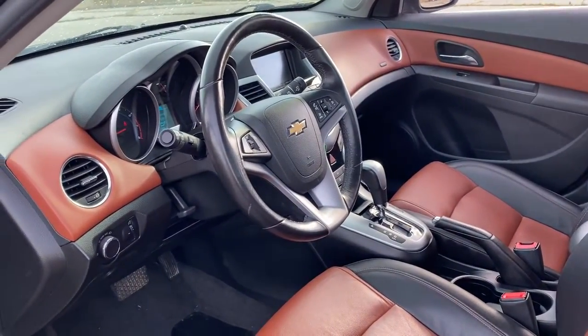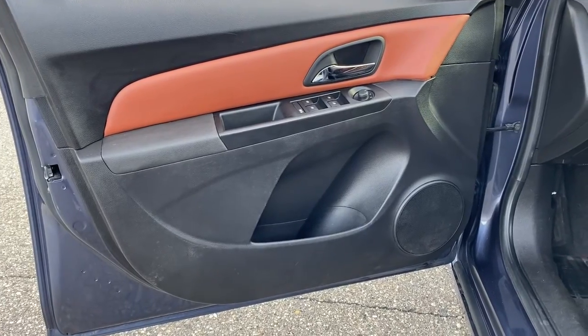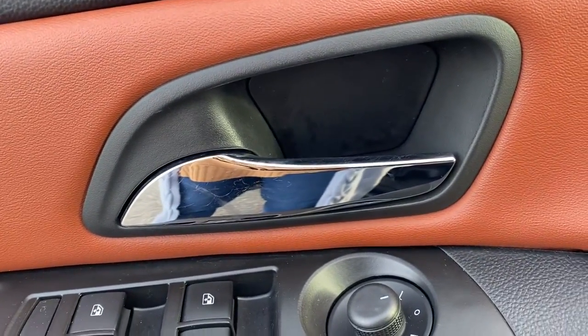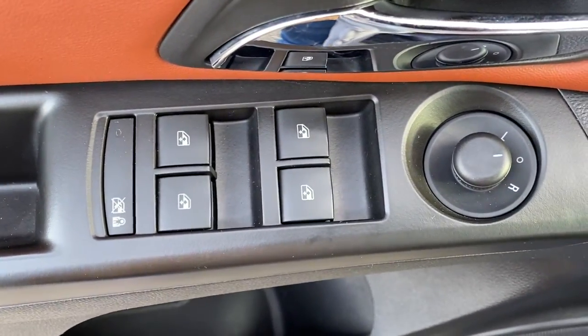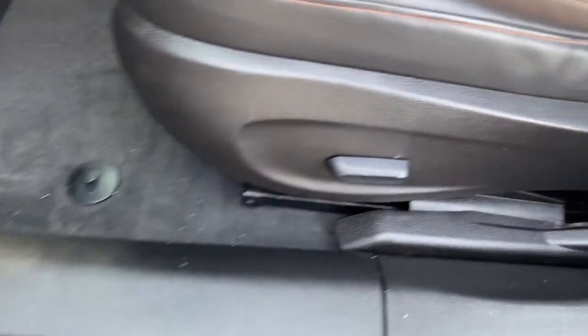The following are some of this vehicle's highlighted options: heated driver's seat, keyless entry, satellite radio, backup camera, electronic stability control, aluminum wheels, heated front seat, alarm, power driver's seat, and intermittent wipers.